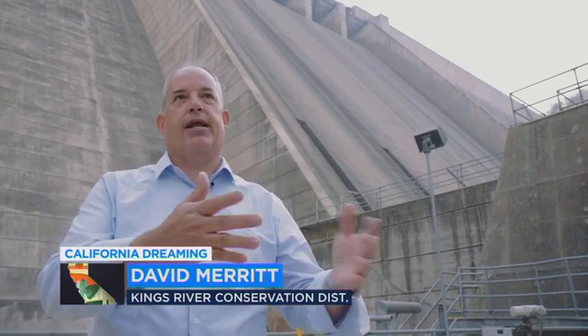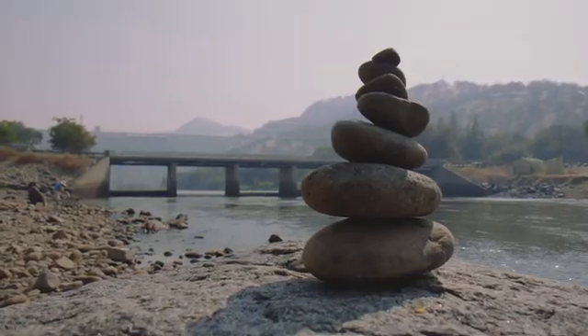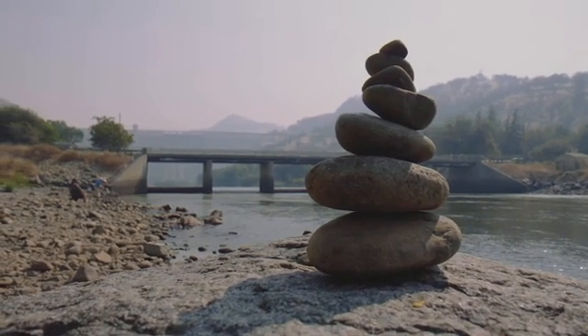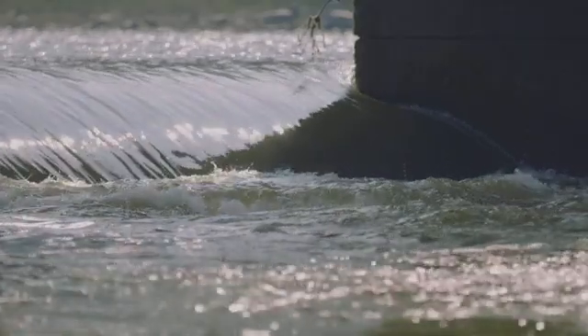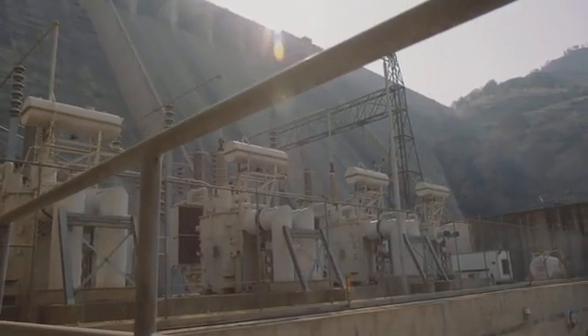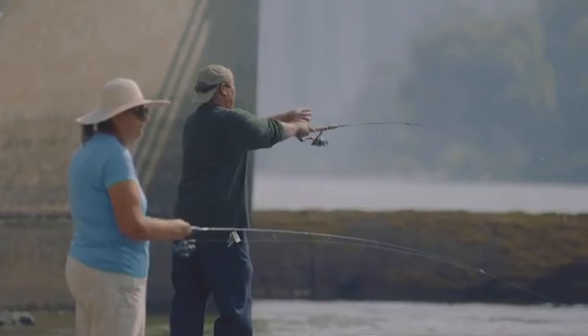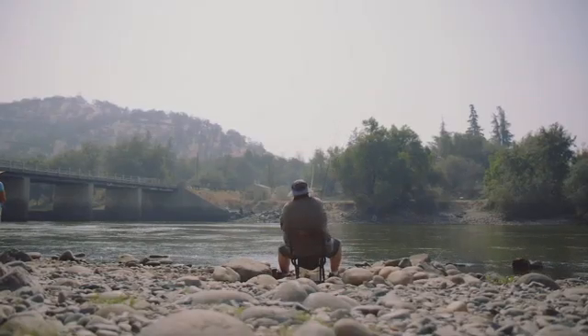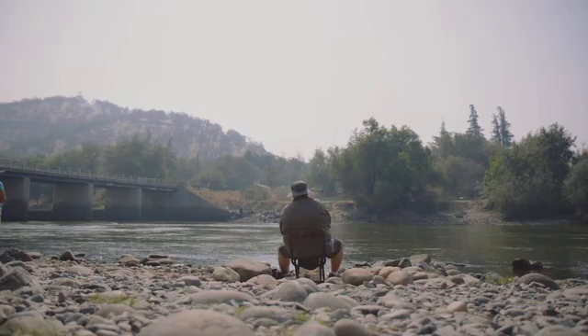After it goes through that process, it is fed into the river and used for the irrigators. So it's actually a multi-beneficial resource — the Kings River — whether through irrigation use, power use, and also there's a recreational aspect, be it recreation up on the reservoir or recreational uses below the power plant with the fishery.